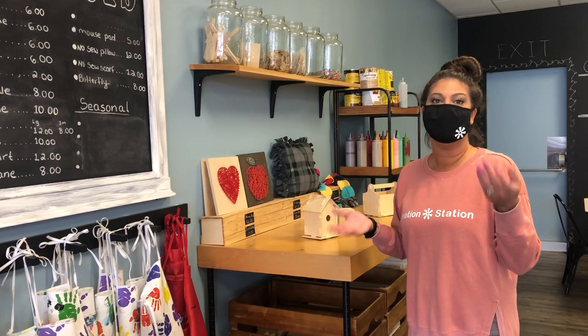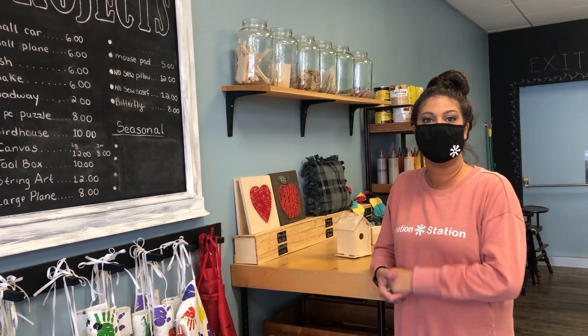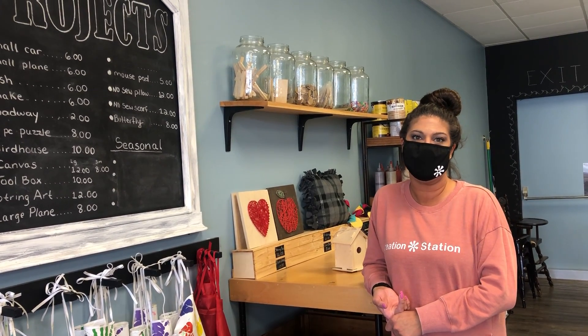All of these are available for purchase online. If you want to plan a date to come in and create something awesome, you can find us on Facebook or at creationstation814.com.